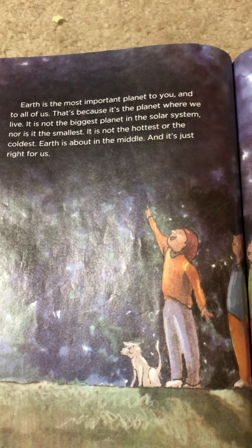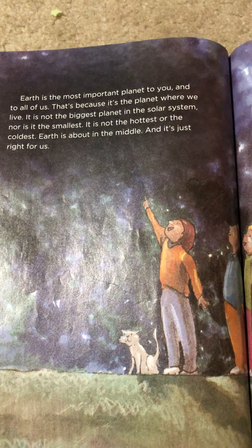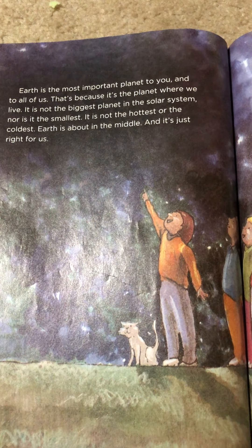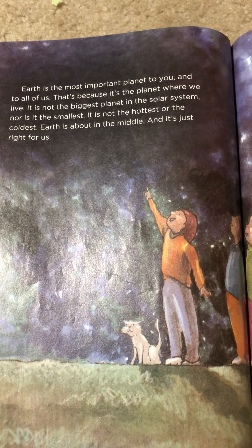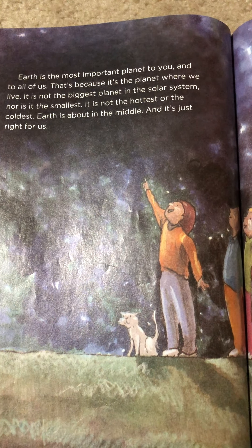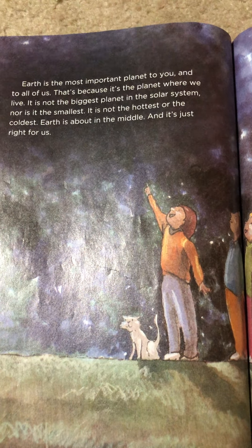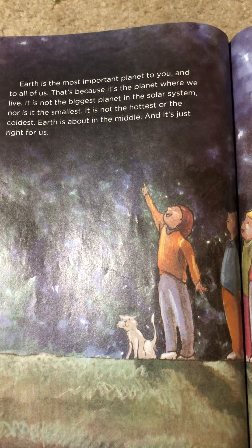Earth is the most important planet to you and to all of us. That's because it's the planet where we live. It's not the biggest planet in the solar system, nor is it the smallest. It is not the hottest or the coldest. Earth is about in the middle, and it's just right for us.